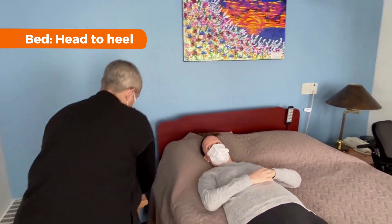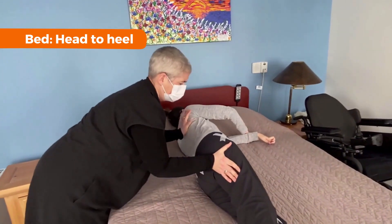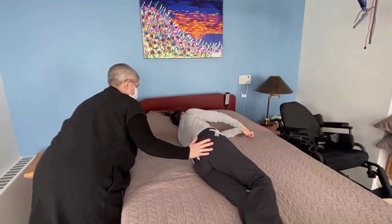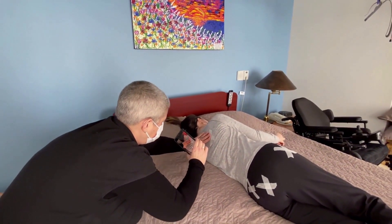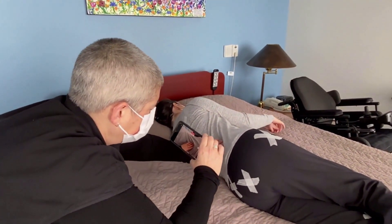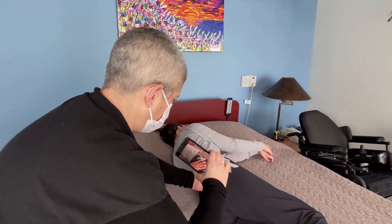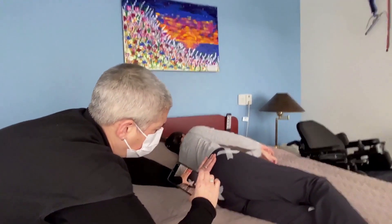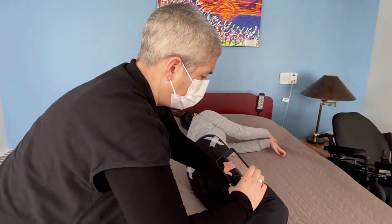You're looking for any signs of skin injury, or signs of what might be the beginning of a pressure injury.